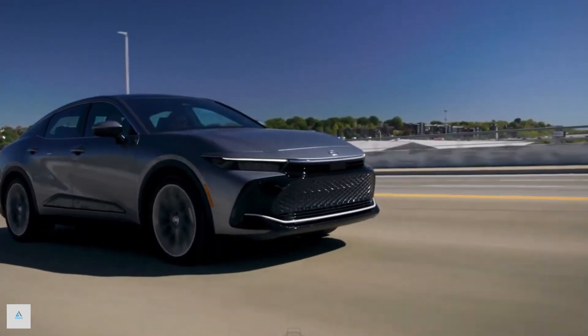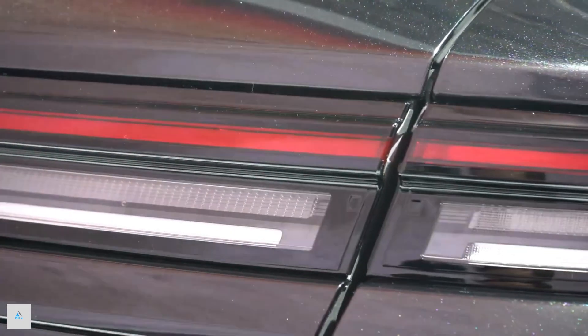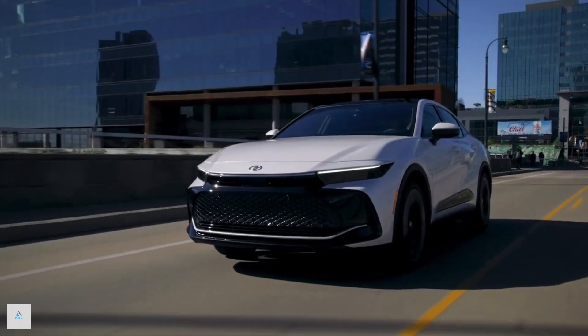The Crown's suspension has been tuned for a relaxing ride, so don't expect cornering heroics. But the Platinum model does come with adaptive dampers that sharpen things up and give the big four-door a slightly more fun-loving nature.